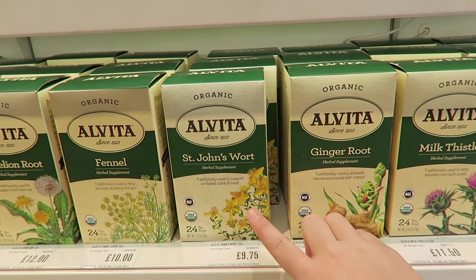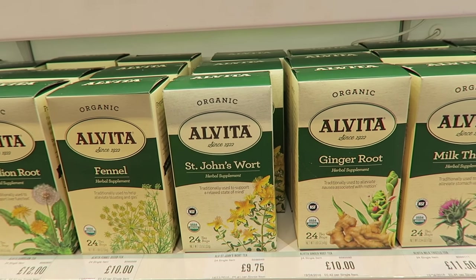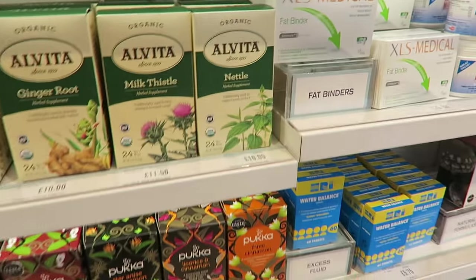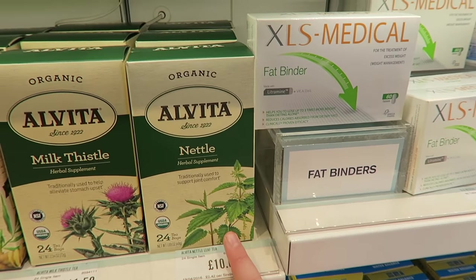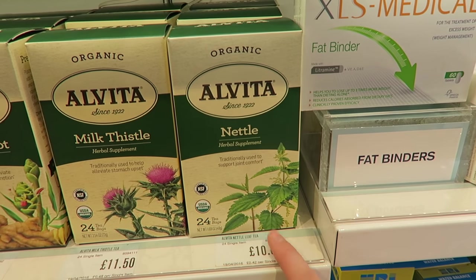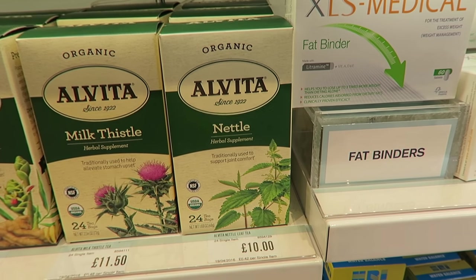Okay, St. John's Wort. I haven't had this myself, but this supposedly helps relax your state of mind, which is really cool. Nettle tea — I've heard really good things about this as well. It says it's for good support of your joints, so I guess that would be good as a supplement for working out and just loosening up a bit.